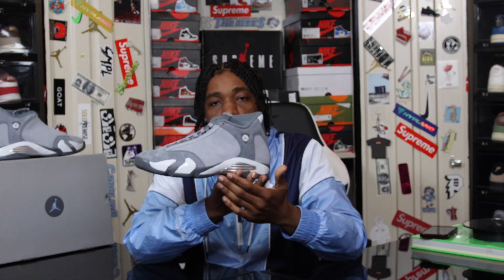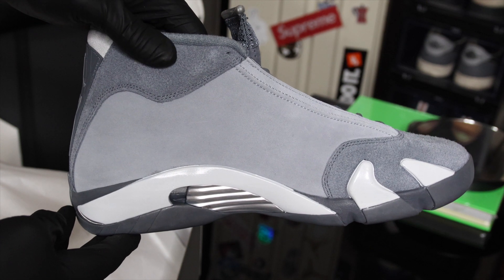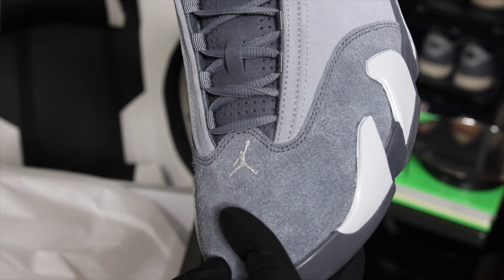We also have the gray and white midsole with the chrome heads peeking out from the bottom, the white heads along the midsole, and on the shark teeth.